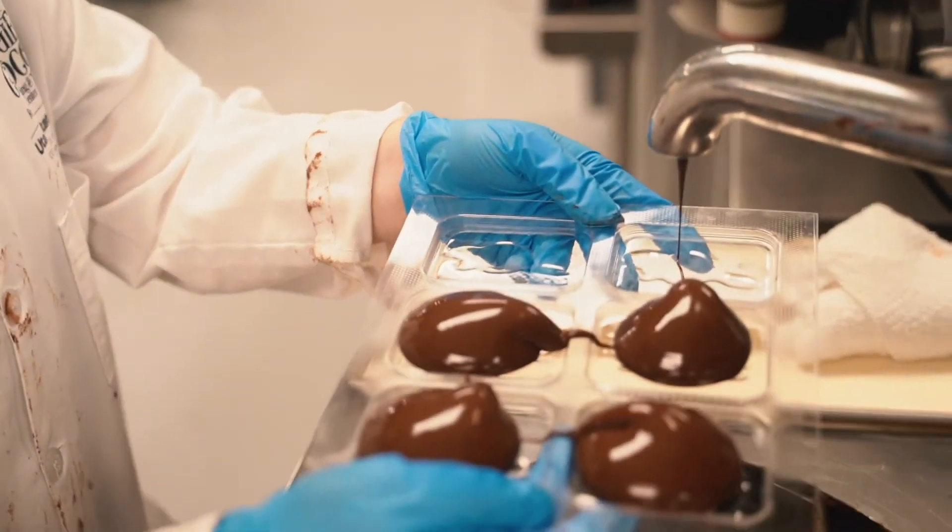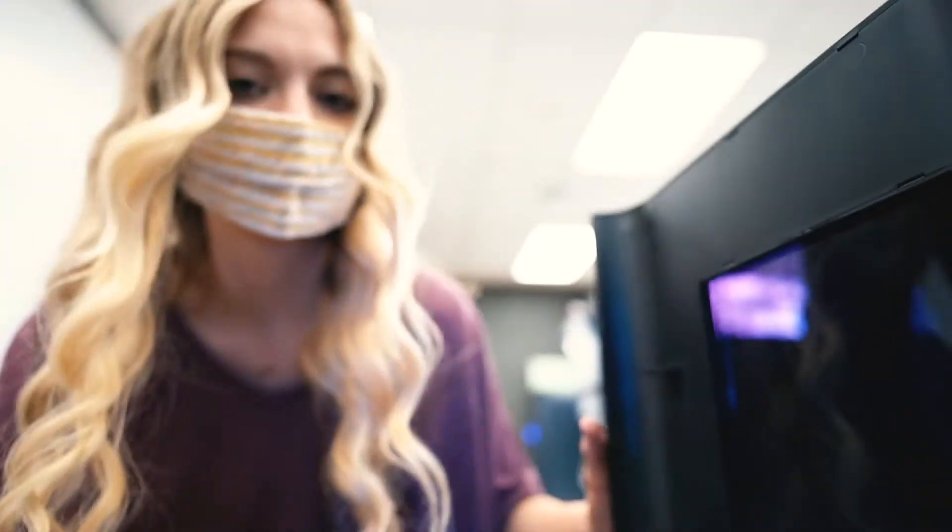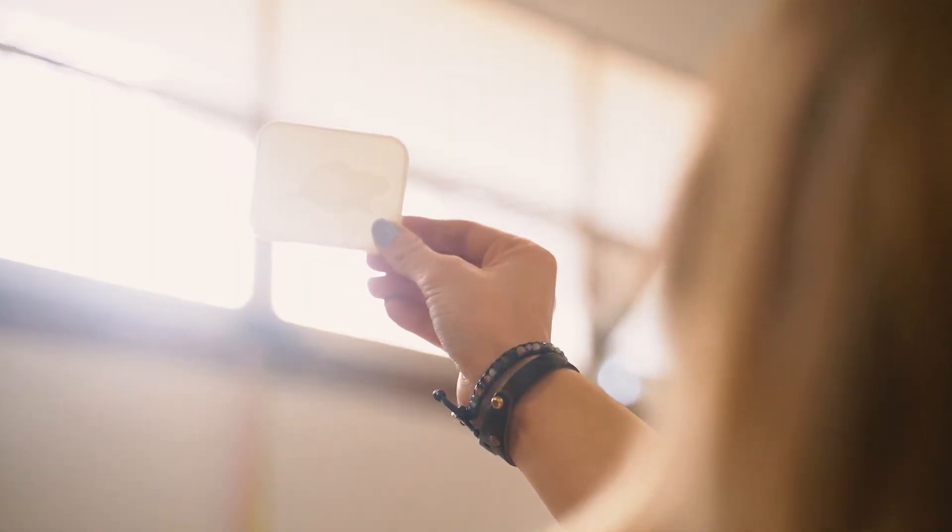So why did USU's Outdoor Product Design and Development program get involved? The Chocolate Factory needed custom 3D printed molds for Beaver Mountain's chocolate bar. It was difficult because they were sourcing all their manufacturing overseas and having a hard time getting a quick turnaround, so it made more sense to make them here — we can tweak things easier, faster, with a quicker turnaround.